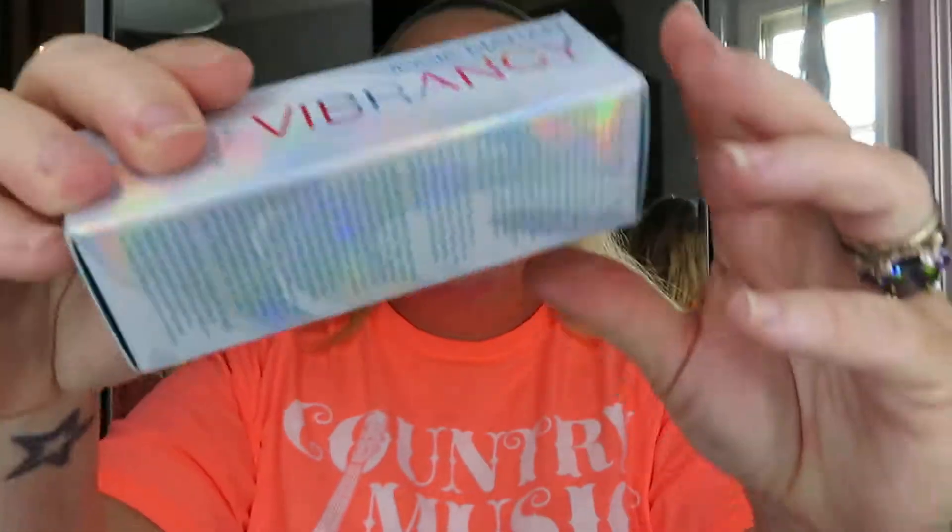Hey guys, welcome back to my channel. It's 24/7/365 Robin. Today I wanted to come and do a brand new to me foundation video. This is Josie Maran Vibrancy Argan Oil Foundation Fluid, and it is one ounce. The packaging is very pretty and holographic.